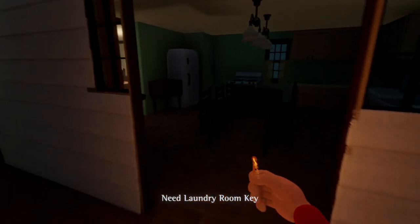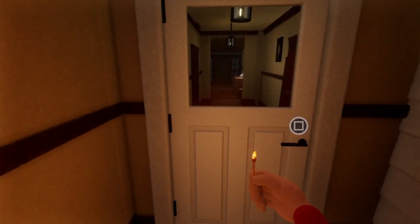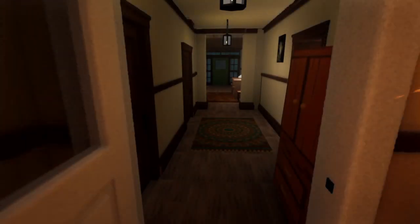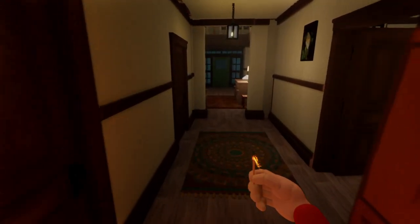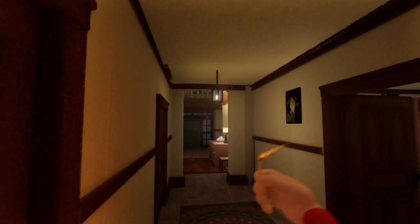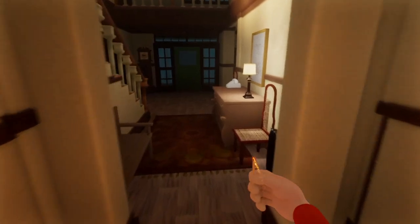Oh, laundry room - we need a key for that. Oh, did I see that? Something in a white dress just went from right to left. What? What's here - basement, we need a key for that, okay.